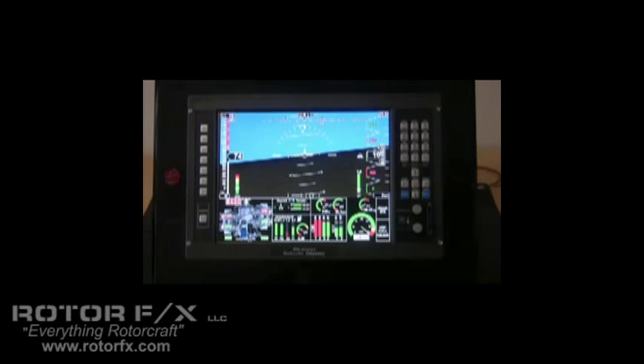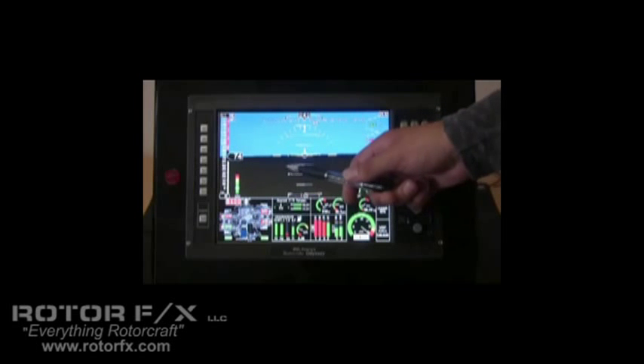Let's have a look at some of the items on the screen here. This is set up as our page one. We have up to nine pages that the user can configure. Right in the middle, of course, we have the attitude depiction which takes up most of the screen.